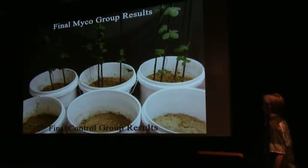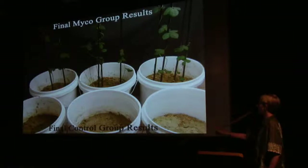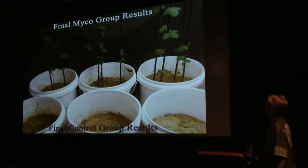Towards the end of the experiment, I even planted the coalbed methane control group again and still no seeds sprouted. So that shows how significantly the mycorrhizal fungi helps.